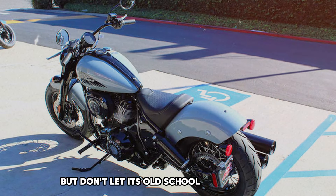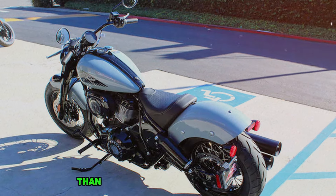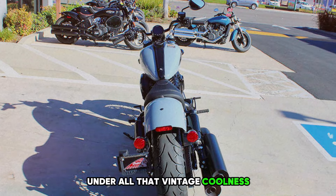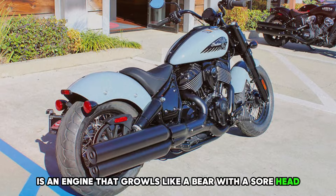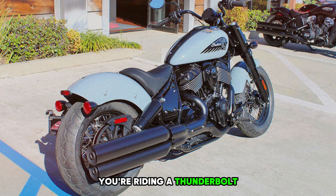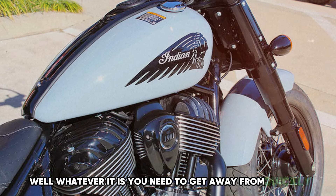But don't let its old-school vibes fool you. This puppy's got more tricks up its sleeve than a magician at a Las Vegas show. Under all that vintage coolness is an engine that growls like a bear with a sore head — enough oomph to make you feel like you're riding a thunderbolt.